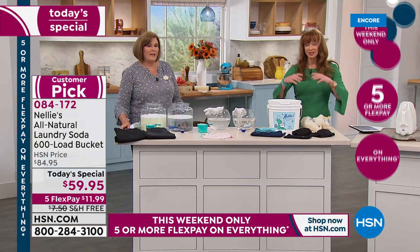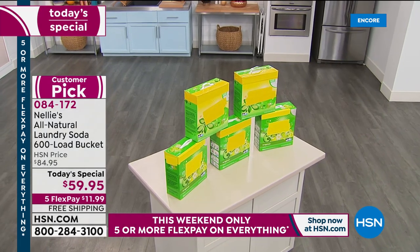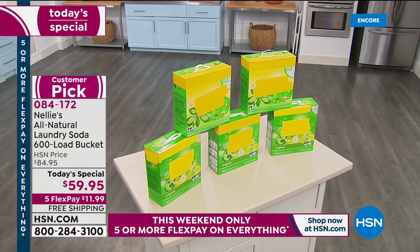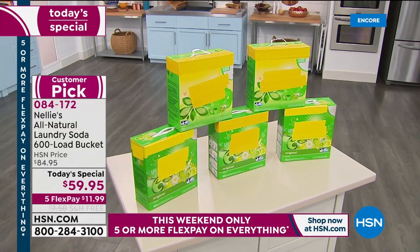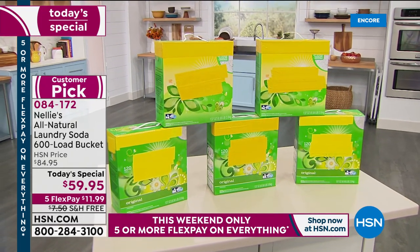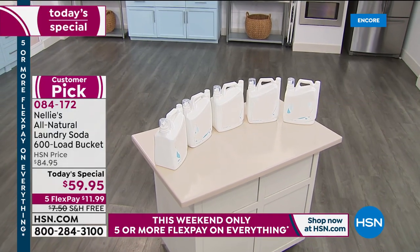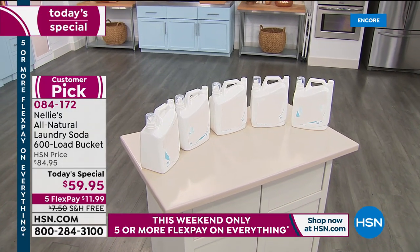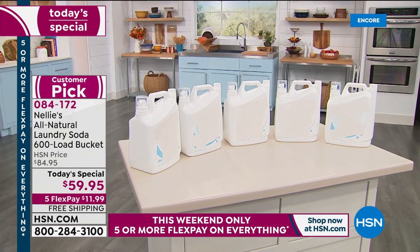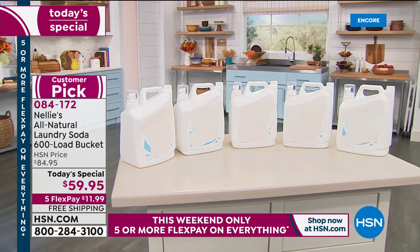Here's our comparison: you'd have to buy all of that liquid detergent — and you're just paying for expensive water — to equal our 600-load Nellie's bucket. Not only what it's doing to your clothes, think about what it's doing for the environment.